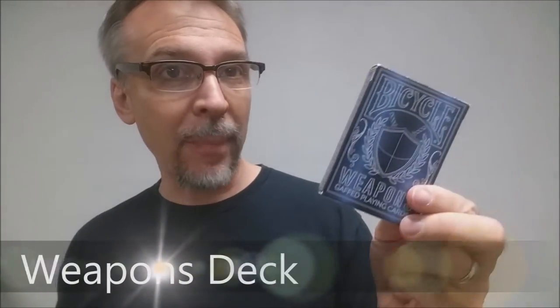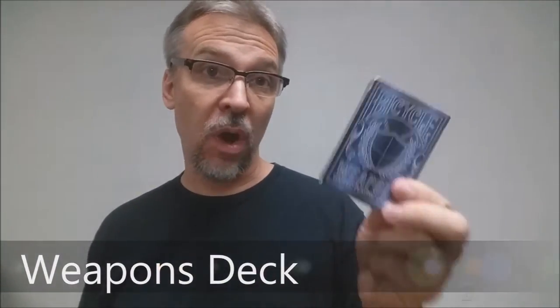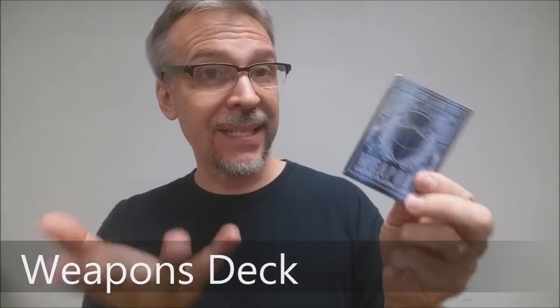Today we're going to look at the Weapons Deck from Eric Ross. What is it? It's a deck of gaffed cards. Every single card in here does some really cool magic trick, whether it's marketed or created just for this special edition. There's a lot of really cool tricks in here. And if you'd like to see the trailer, here it is.